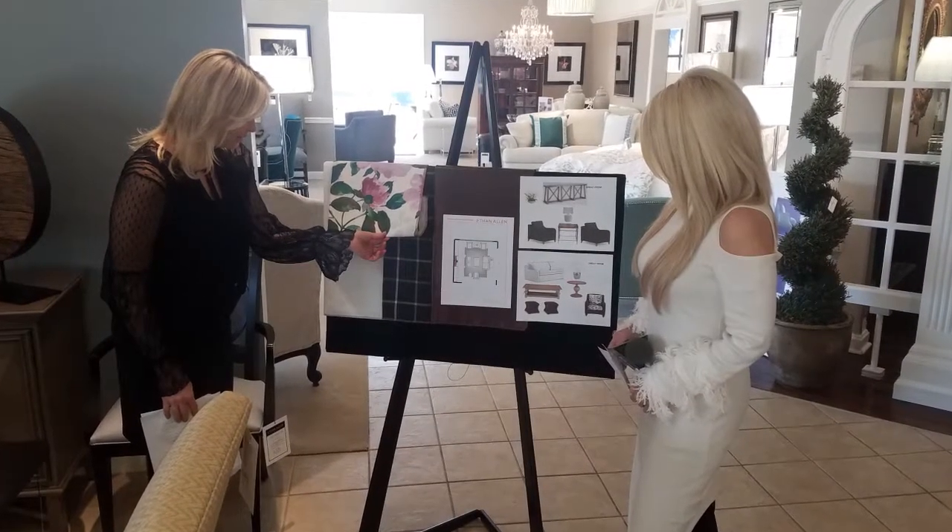For those of us who don't really have the eye, you guys offer design services — tell us about that. We love beautiful homes here and we want to help you create that. Whether you're looking for the perfect pair of bedroom lamps, artwork, or an entire home, you are paired with a designer you work exclusively one-on-one with. We offer complimentary design service from home visits to floor plans, all to help you create the beautiful home you've always wanted.